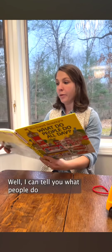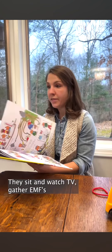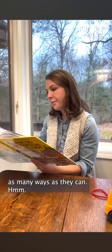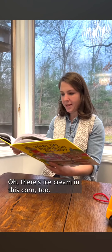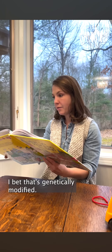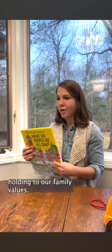Richard Scarry's What Do People Do All Day? Well I can tell you what people do all day — they sit and watch TV, gather EMFs as many ways as they can. I wonder if those cookies are organic. Oh there's ice cream in this. Corn too — I bet that's genetically modified. Guys, I'm sorry, I think we're going to donate this one. It's just not holding to our family values.